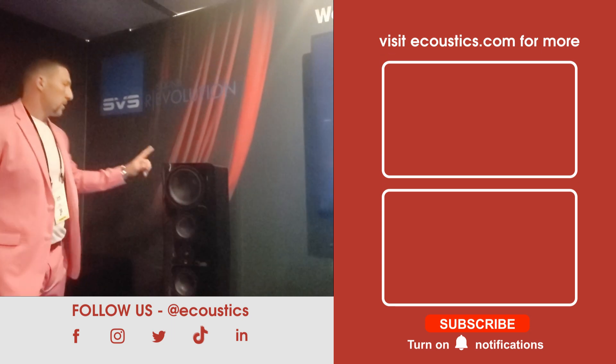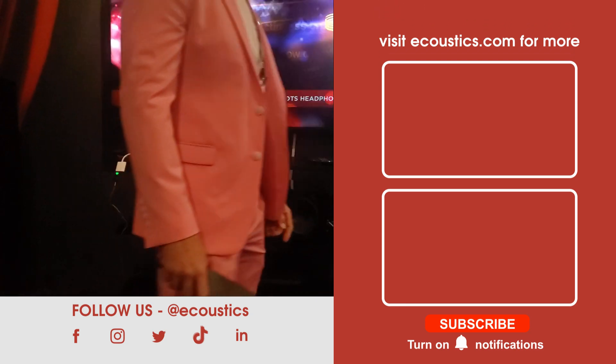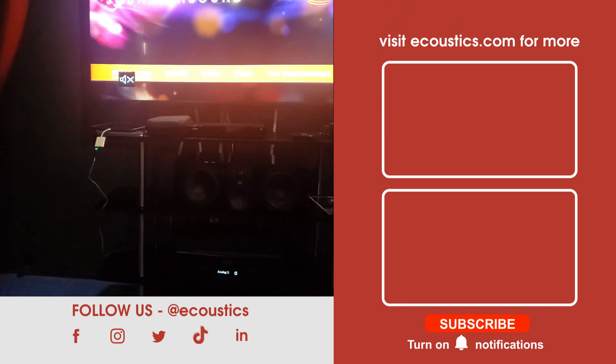Today's demo is a 5.2.2 home theater setup, basically all brand new product. They have the Ultra Evolution speaker line, which has only been on the market for about eight weeks. The setup includes Ultra Evolution Pinnacle towers, an Ultra Evolution center channel, and a pair of speakers in the rear.